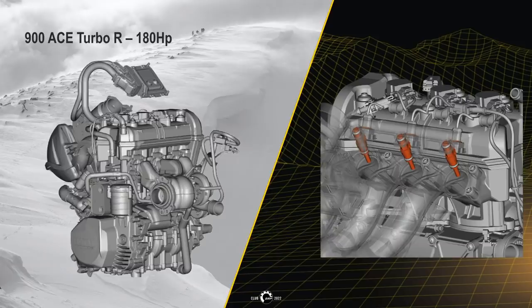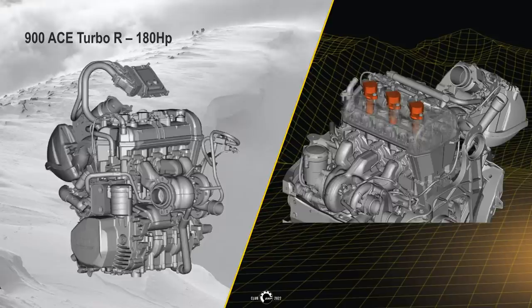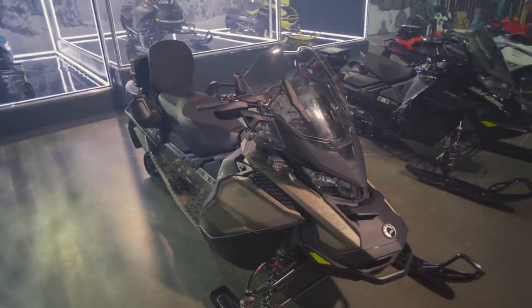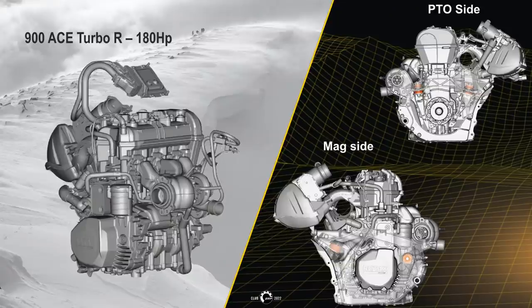Bigger injectors — not the same as the 900 ACE NA — while keeping the same fuel pump parameters and fuel pressure of 58 psi. New stick coils with no ground wires. On the 180 horse, it will have a boost of 17.4 psi with a stronger wastegate spring. Stiffer engine mounts and the 571 drive belt from the 850 E-TEC NA and turbo are used for better belt life, with no changes to the QRS venting.